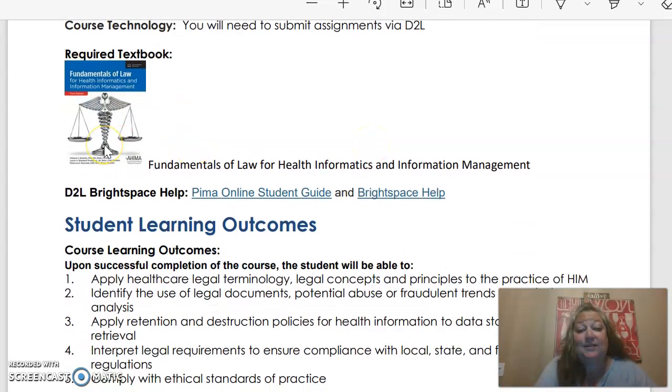You will be submitting all of your assignments here via D2L. You do have a required textbook for this class. It's called Fundamentals of Law for Health Informatics and Information Management. This is what it looks like. You can get that at the library.